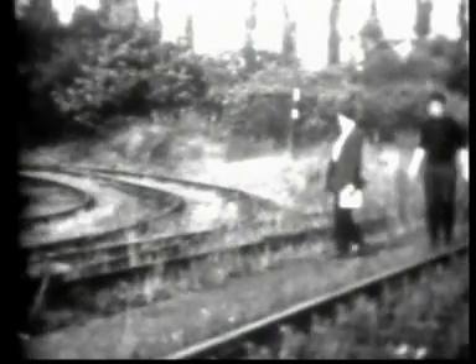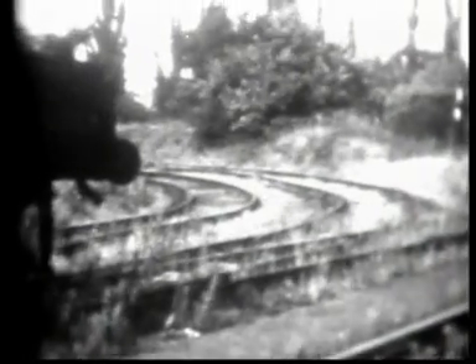Continuing up the line from Glenfield we come to the disused workings of the Glenfield Premier Brick and Terracotta Company Limited, which are very close to the exchange sidings. These were used right up to 1964 by the Groby Granite Company, at the junction with Lord Stamford's private railway which served the quarry.